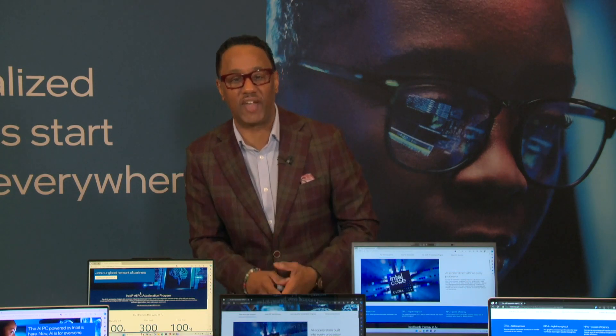Hey everybody, this is digital lifestyle expert Mario Armstrong. I'm at CES 2024 — the most powerful tech event in the world. It kicks off every January in Las Vegas.